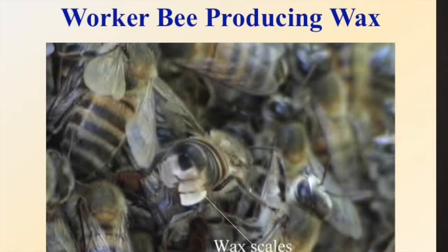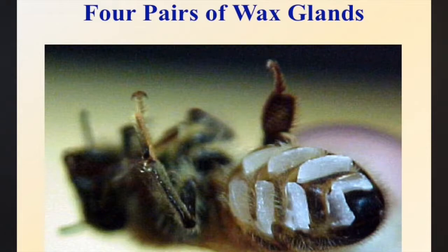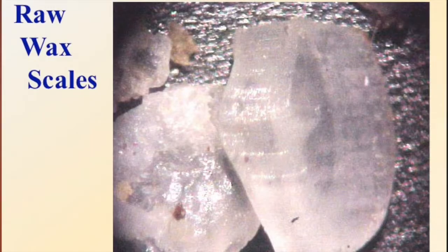Here's a bee turned upside down with the four pairs of glands secreting the wax. They are resting and the wax just kind of oozes out of those glands. Under the microscope you can almost see the little layers on there as it forms and basically oozes out, then hardens as it comes out of the gland in the abdomen.